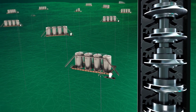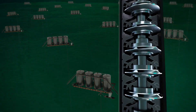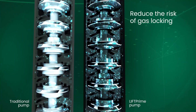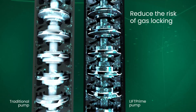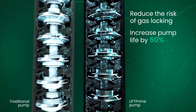The Lift Prime Pump includes the widest operating range to give you great flexibility across the well life cycle. It efficiently manages downhole applications with high percentages of free gas to reduce the risk of gas locking. The pump's low wear weight loss rate and enhanced extreme duty design can increase pump run life by 50%.